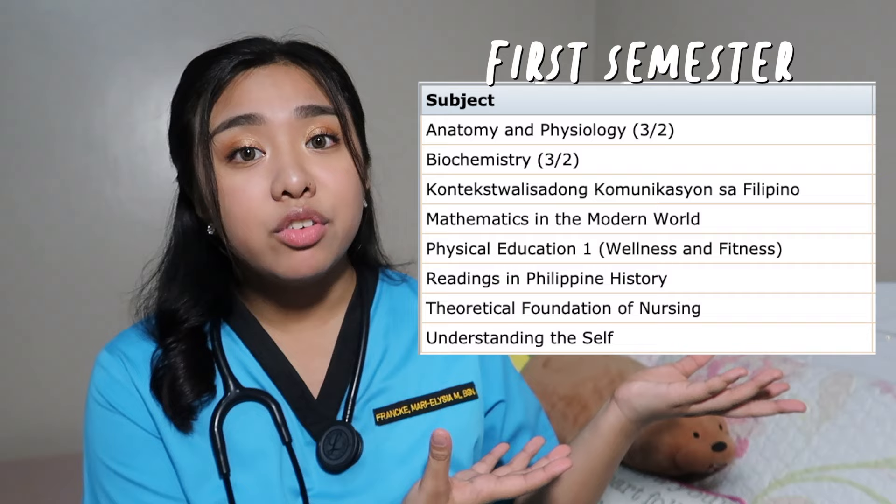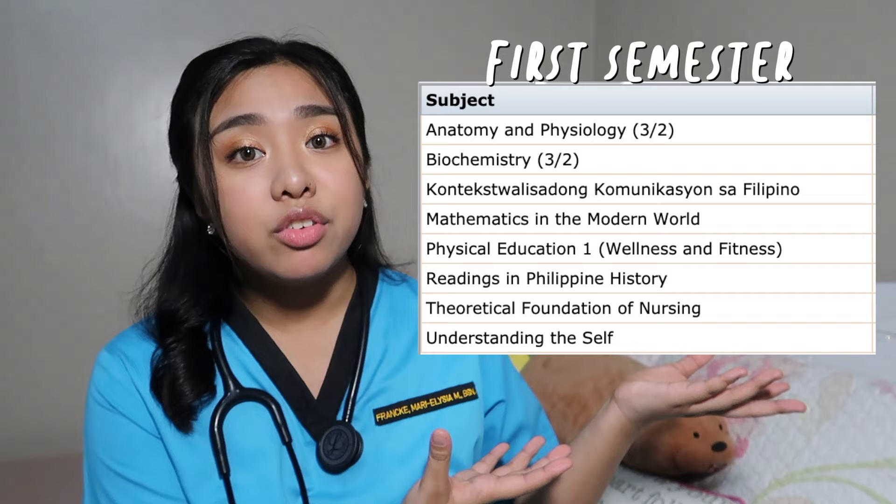So these are all of my subjects from my first semester and as you can see, there are a few familiar subjects from senior high school — Math, Filipino, PE, Philippine history — subjects that aren't really directly related to nursing. I know what you guys are thinking: why is this? We've already studied that! But you're just gonna have to get over it and pass those subjects. The last thing you need is for one of these subjects holding you back from graduating.